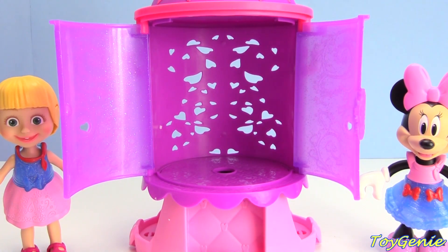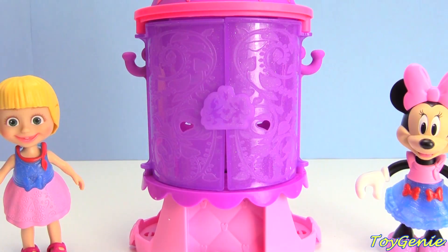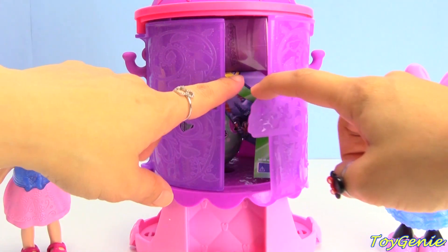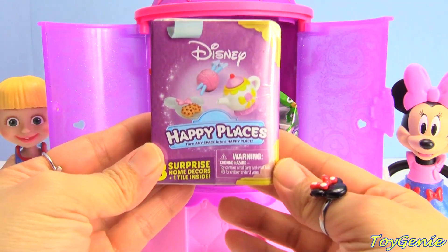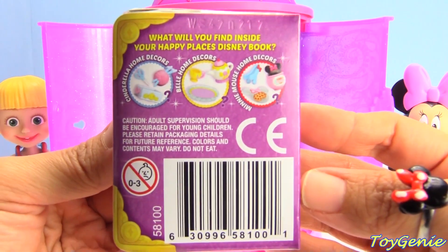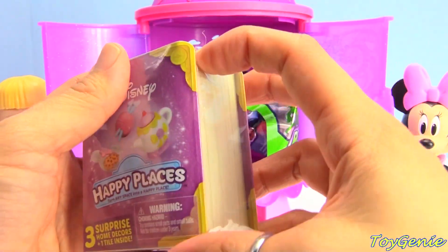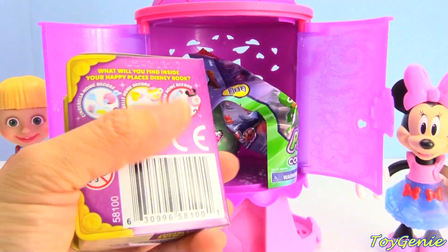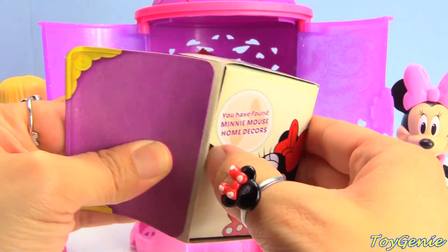Let's see if we can get it to give us some surprises. Let's close this up and press the bow. It did! Look at all these surprises - we have a Disney Happy Places. The possible ones you could get are Cinderella, Belle, or Minnie Mouse. Let's see if we can get a Minnie Mouse home decor. We did - we got a Minnie Mouse home decor! How cool is that?